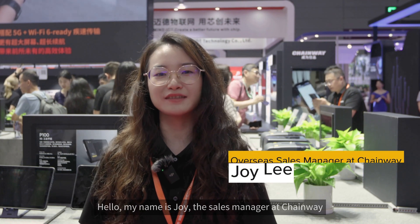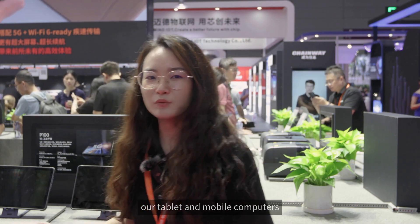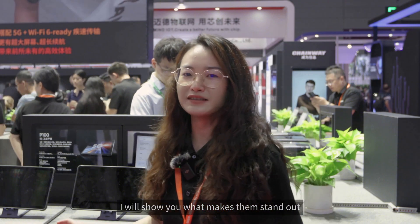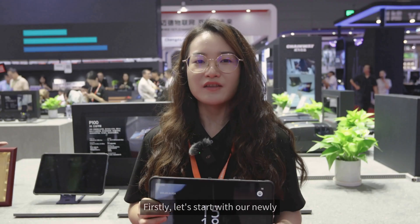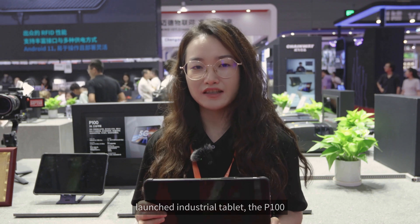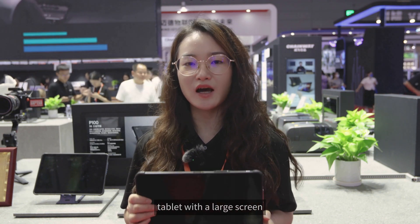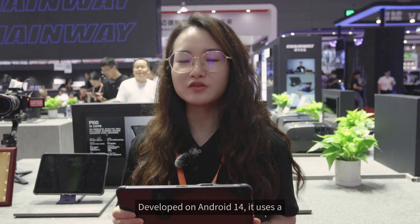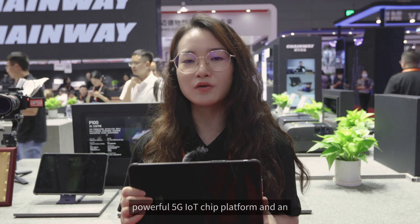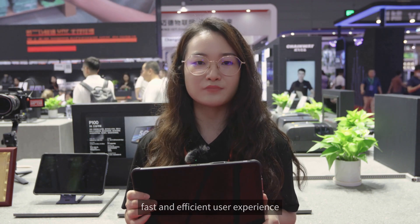Hello, my name is Joy, the Sales Manager at Chainway. Now let's take a closer look at our tablets and mobile computers. First, let's start with our newly launched industrial tablet, the P100 — a 5G high-performance rugged tablet with a large screen. Developed on Android 14, it uses a powerful 5G IoT chip platform and an octa-core 2.4 GHz CPU to deliver a fast and efficient user experience.